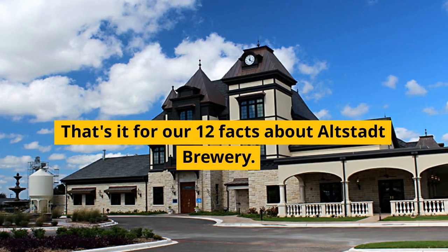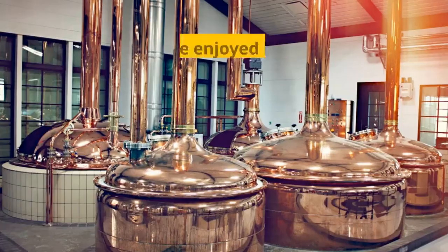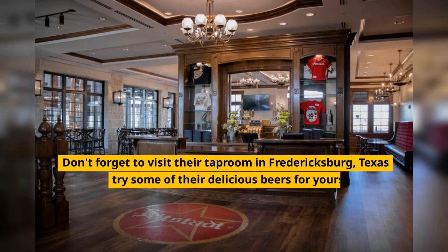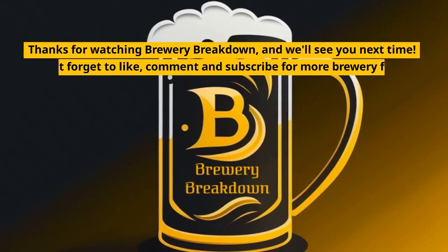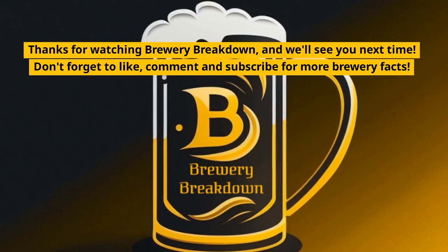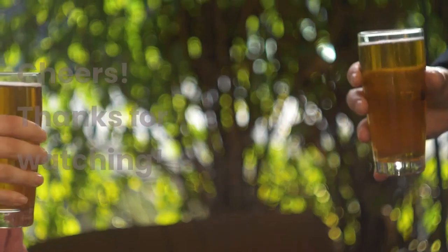That's it for our 12 facts about Altstadt Brewery. We hope you've enjoyed learning about this amazing brewery and its beers. Don't forget to visit their taproom in Fredericksburg, Texas and try some of their delicious beers for yourself. Thanks for watching Brewery Breakdown, and we'll see you next time. Don't forget to like, comment, and subscribe for more brewery facts. Cheers!